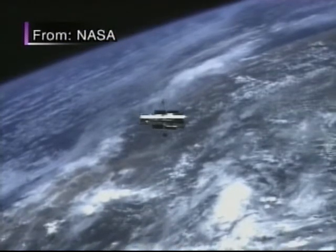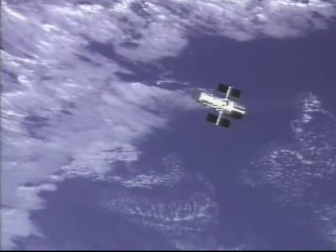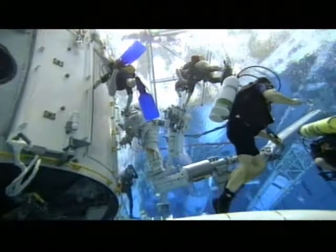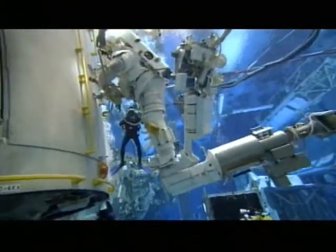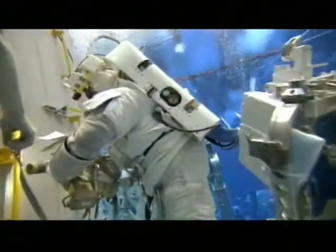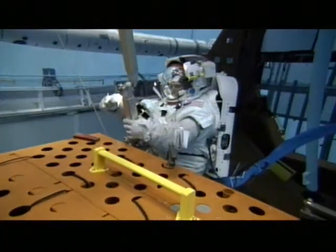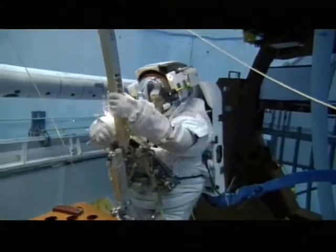Long delayed and at one point canceled after the loss of Space Shuttle Columbia, NASA's fourth and final service mission to the Hubble Space Telescope awaited only favorable weather for the launch window. Astronauts were trained and ready to make repairs, install new batteries and guidance devices, and to deliver two advanced scientific instruments. It now looks as if they will also replace a computer system called a science data formatter. The failure of one of these units in late September has postponed the mission, most likely until next February.